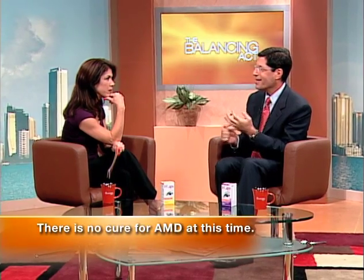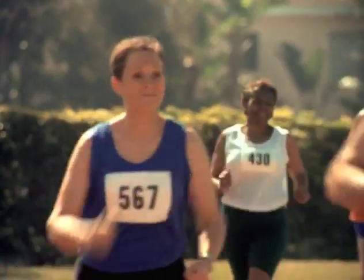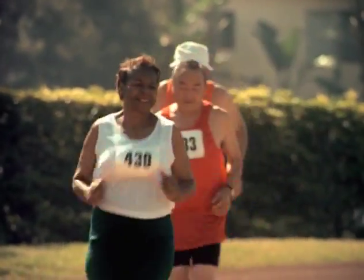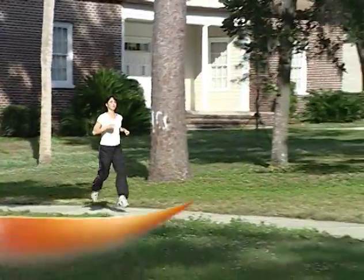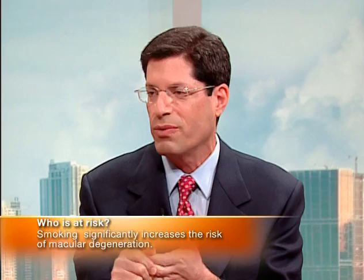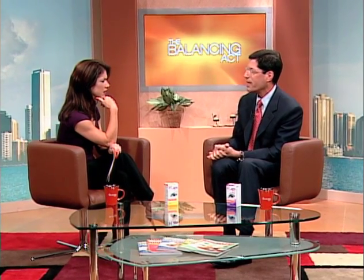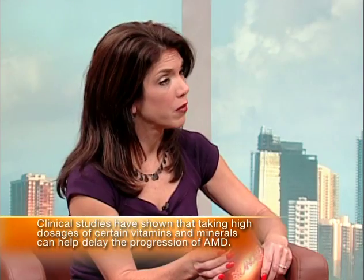There are many things we can do: staying thin, exercise, healthy diet, lots of dark greens, low-fat diet, no smoking. Everyone knows they shouldn't smoke, and you can add this to the pile of reasons — macular degeneration is badly affected by smoking. There are national studies that large practices have participated in to show that certain vitamins and minerals can help reduce the risk.